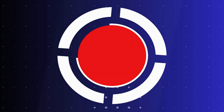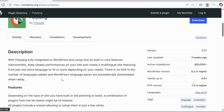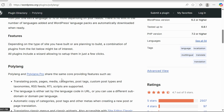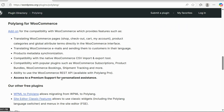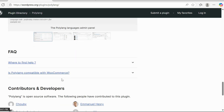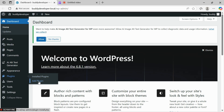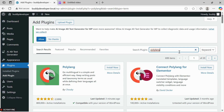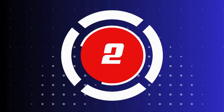Let's dive in. Number 1: Polylang and LingoTek. Polylang is an easy-to-use plugin that allows you to create multilingual content on your WordPress site. It supports any language you need and even lets you translate your posts, pages, and categories. Pair it with LingoTek for automatic translation options and to manage translations more efficiently.